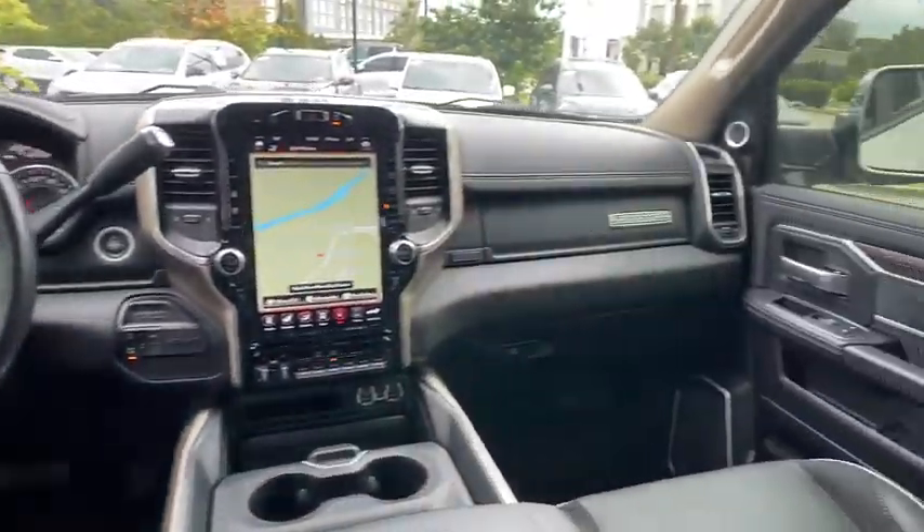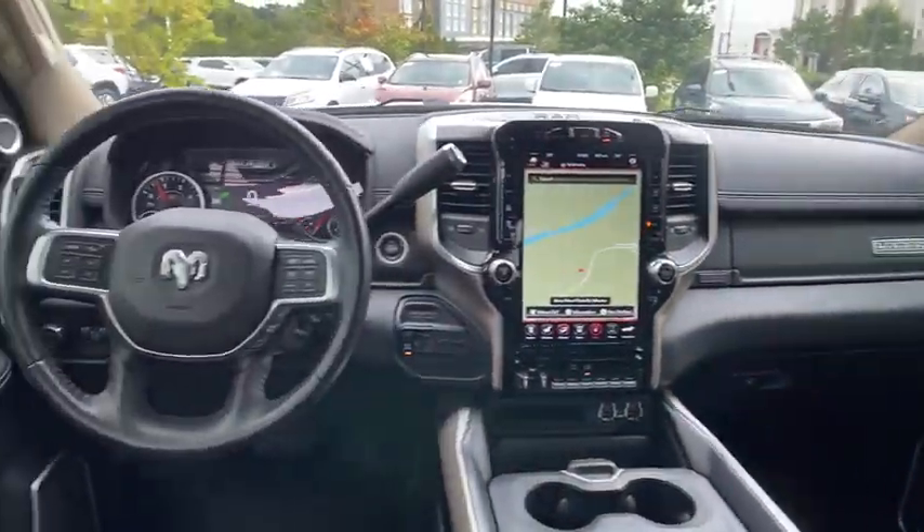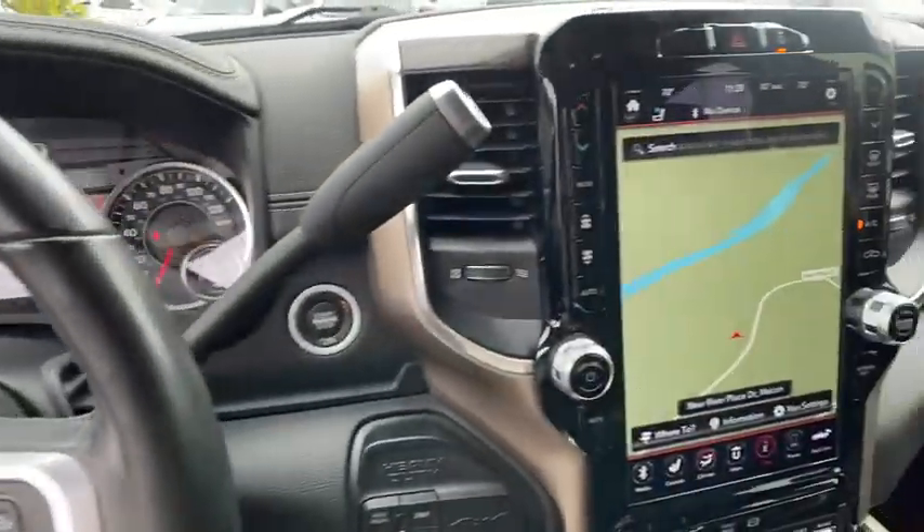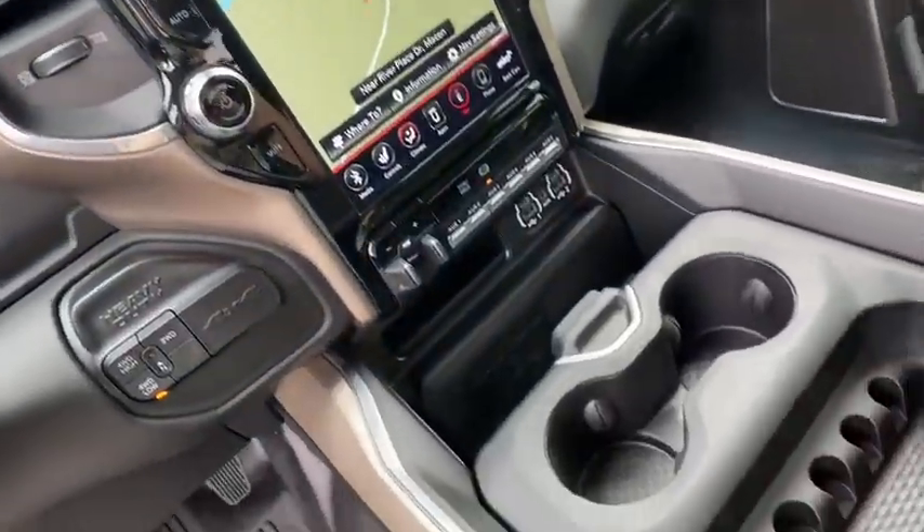Security alarm, rear window defroster, power windows, electronic stability control, heated front seat, remote keyless entry, Sirius satellite radio, and HD radio.